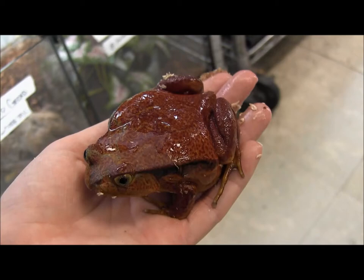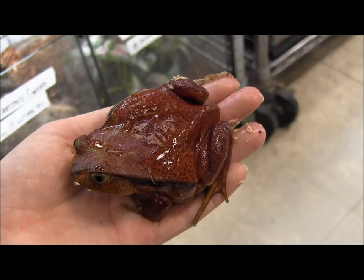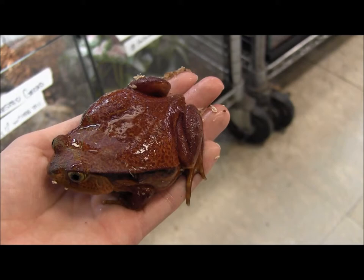We have some really awesome, beautiful red adult tomato frogs in stock right now. These guys are about full size — females will get somewhat larger than this.